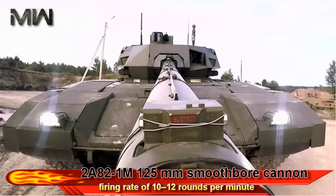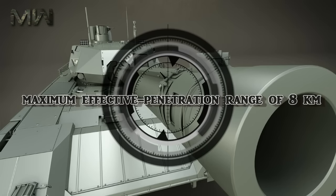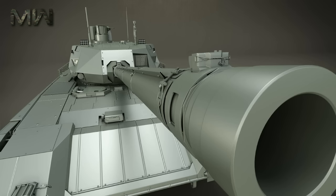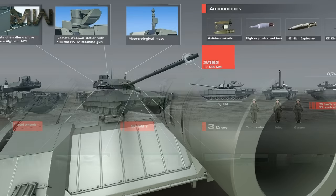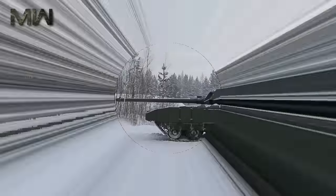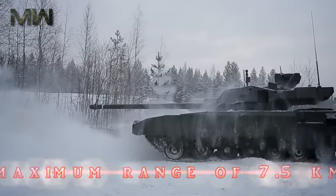Features include an absence of a fume extractor, a firing rate of 10-12 rounds per minute, and a maximum effective penetration range of 8 km. The detection range of the tank's optical sensor is more than 5 km for tank-sized targets in daylight and at least 3.5 km at night through the thermal imaging channel. The laser rangefinder has a theoretical maximum range of 7.5 km.